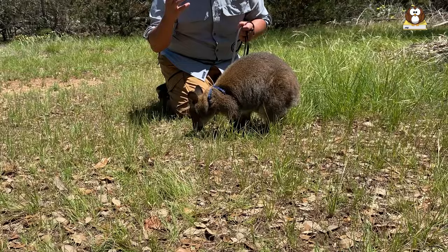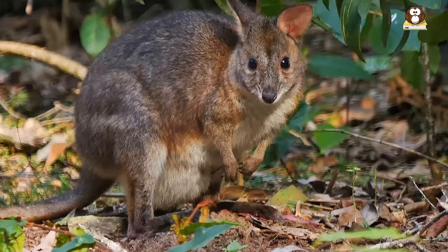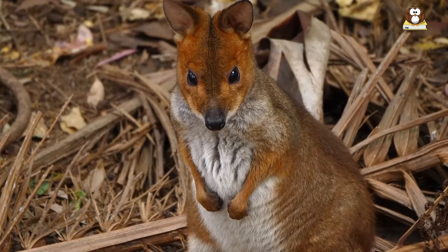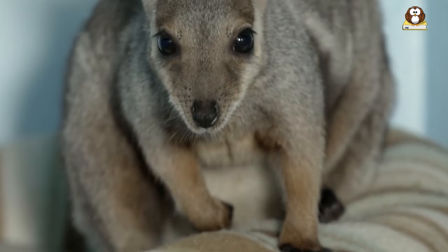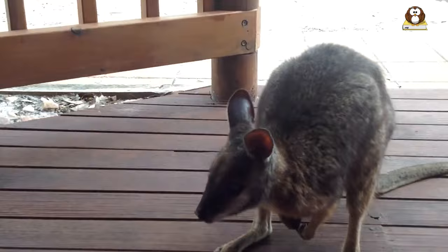Wallabies require a specialized diet that includes a variety of fresh fruits and vegetables, which can be difficult to obtain and prepare. Furthermore, wallabies can become aggressive as they mature, especially males. This aggression can result in injuries to both the wallaby and their owners. These animals require specialized care, a specialized diet, and significant social interaction.